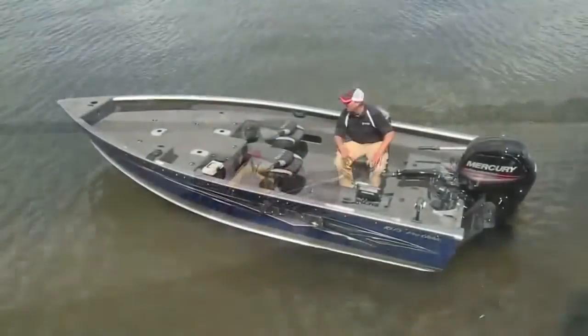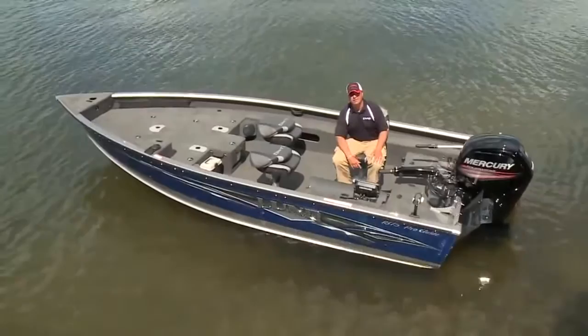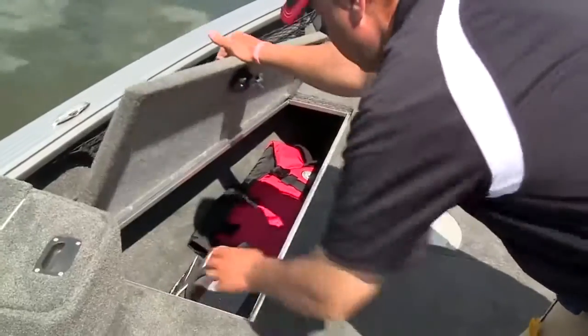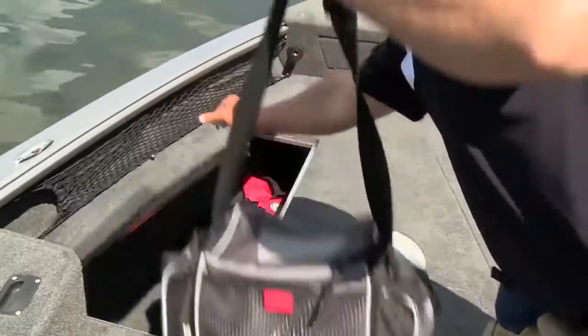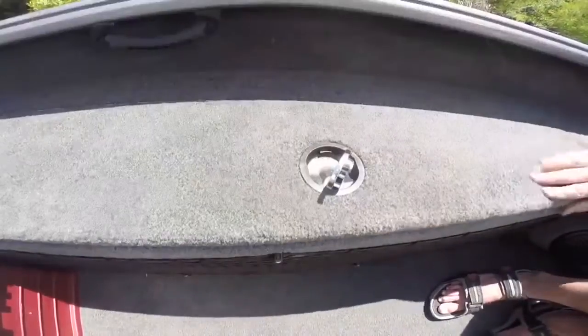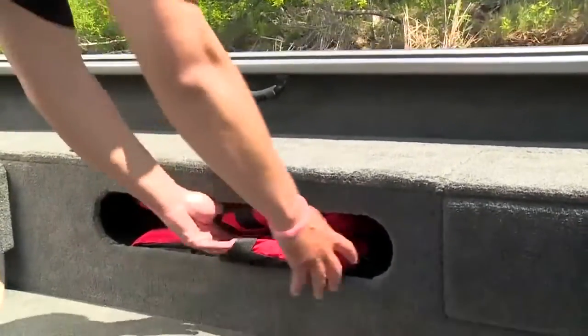No matter what ProGuide you choose, they all have plenty of storage to bring whatever you need — accessible, yet out of harm's way. The secret? Large bow storage doors, an expansive bow compartment, a large port storage compartment, and stuff-bowl storage on the starboard side. Lots of hiding places out of the storm.